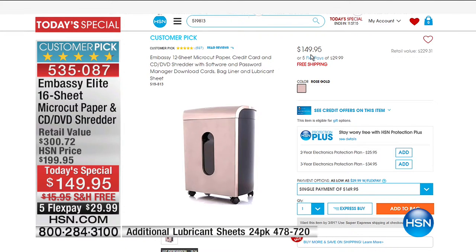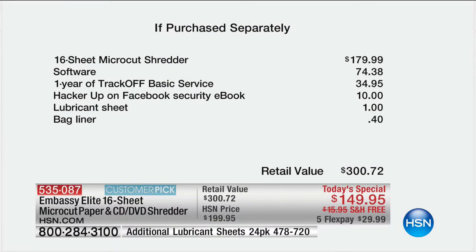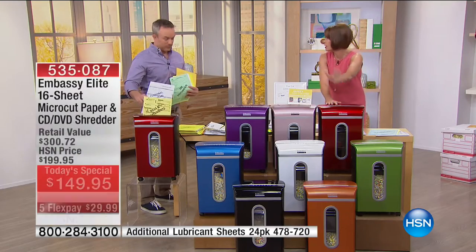You can just put those papers in, get rid of them quickly and simply. It comes with a liner so it's easy to empty. The shredder itself is $30 additional value, but we're also giving you software valued at almost $75: one year of TrackOff, Hacker UP on Facebook security eBook, bag liners, and a lubricant sheet. Let me go through the colors quickly because some are already in danger of selling out.